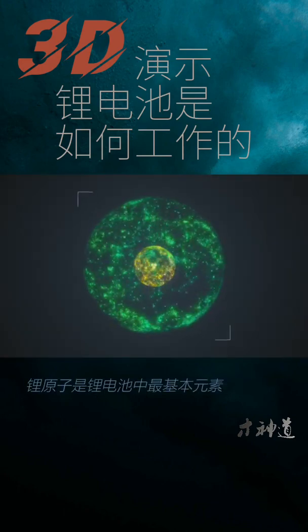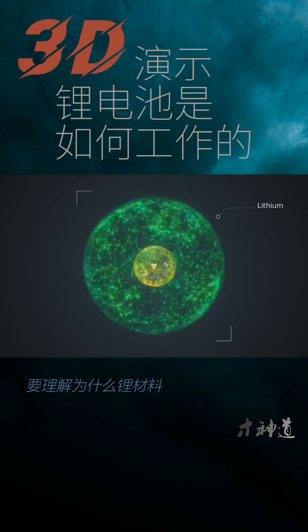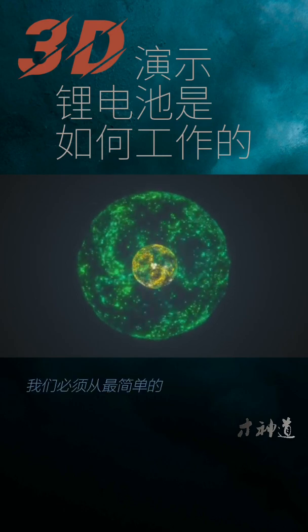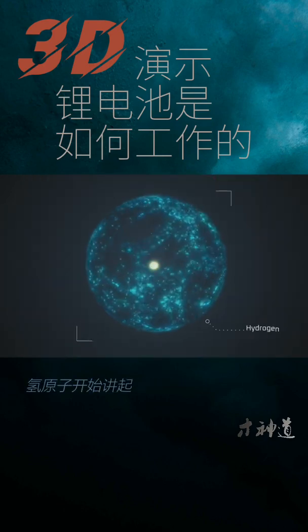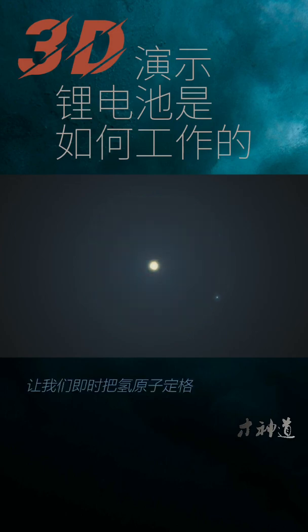The most fundamental element in a lithium-ion battery is the lithium. To understand why lithium became the beating heart for state-of-the-art batteries, we have to start with the simplest atom, hydrogen, and work up from there. Let's freeze the hydrogen atom in time so that we can take a closer look at the particles that compose the atom.